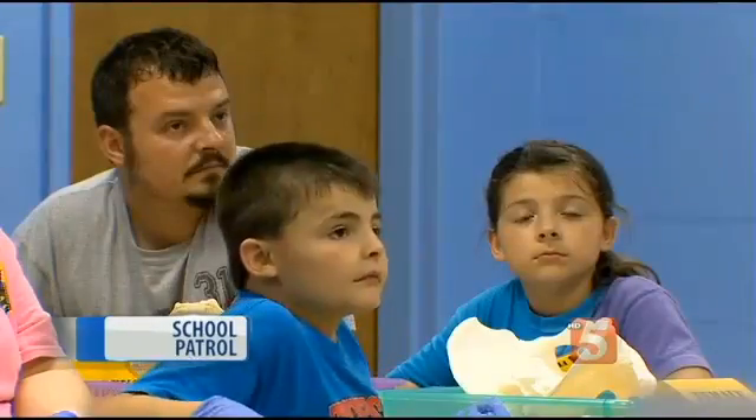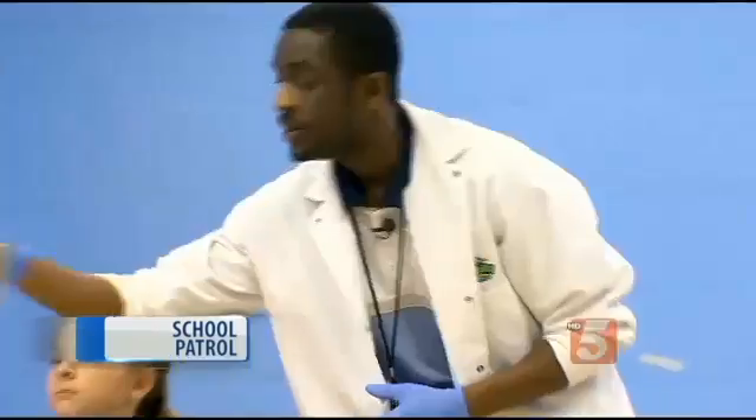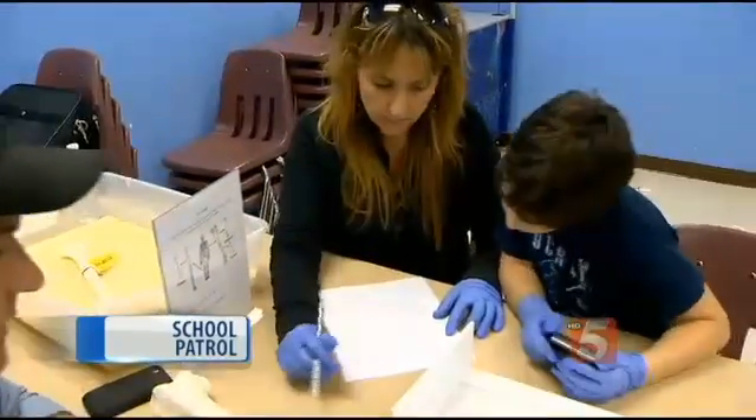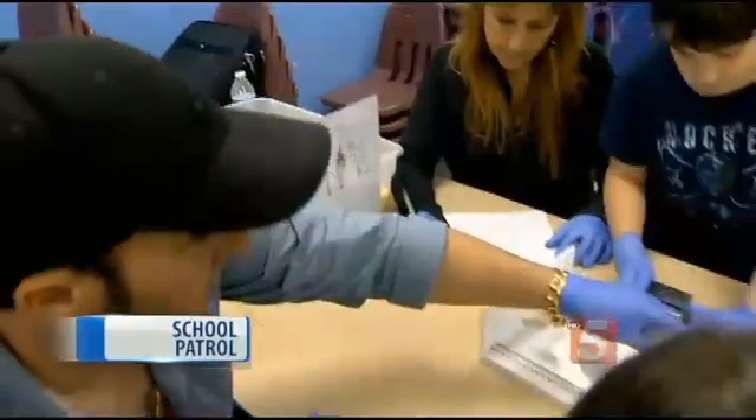The family science lab encourages families to learn together. You'll be looking for the evidence. Shauna Lee and her family — let's take a look at this one, guys. Let's put it up here and go ahead and measure it.